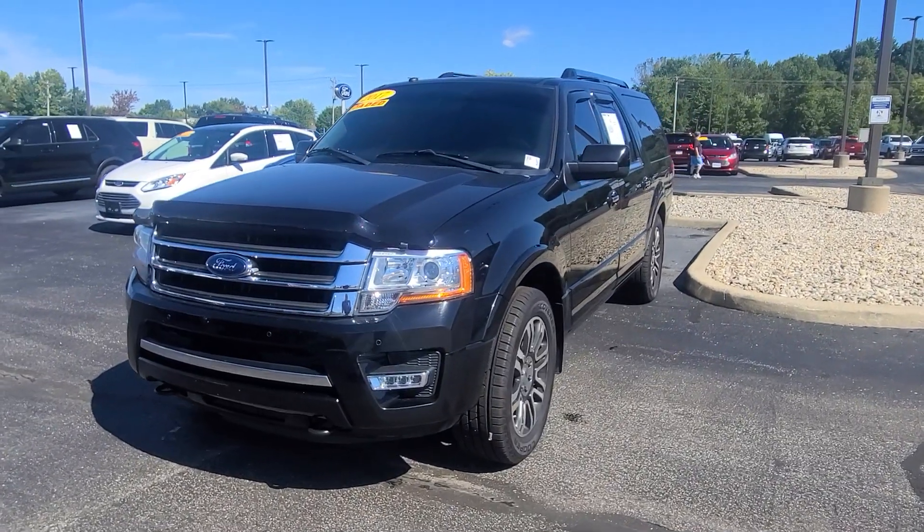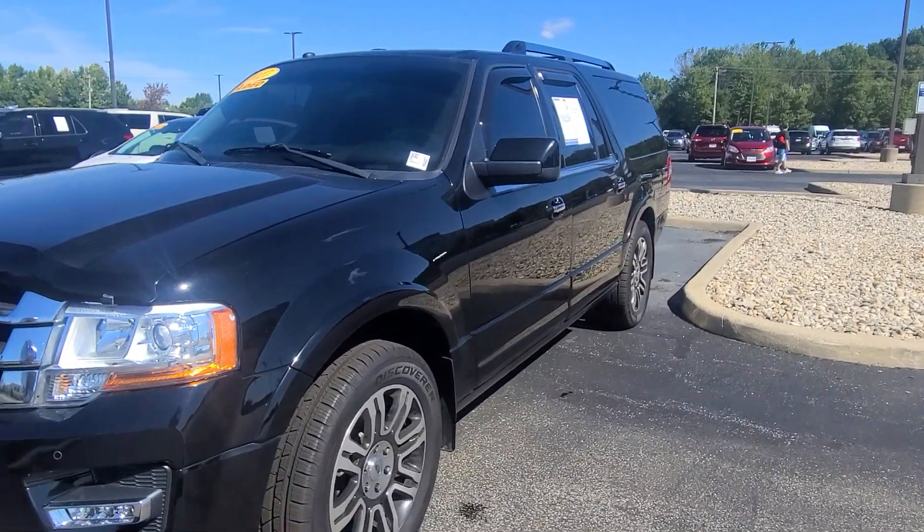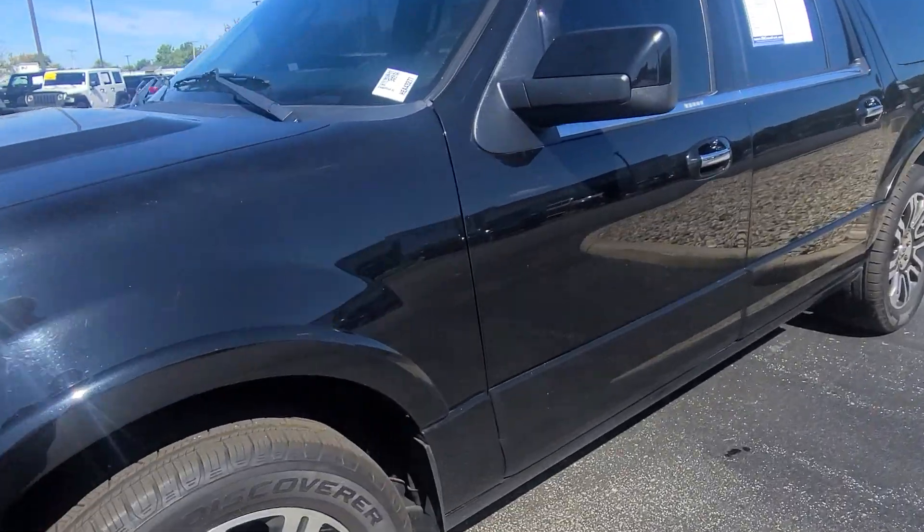Hi, I'm Steve McCauley with Bill Estes Ford. I want to do a quick walk around video on this Expedition.